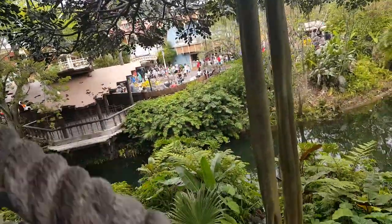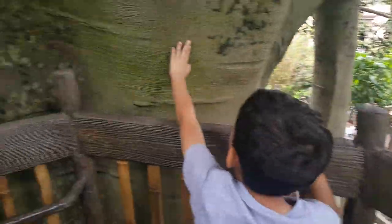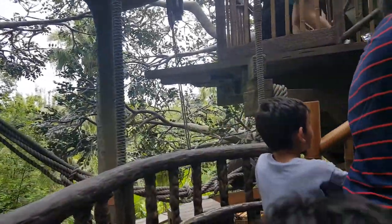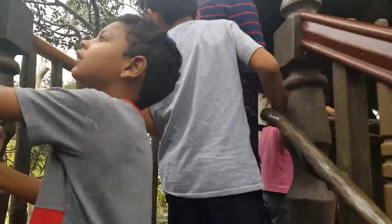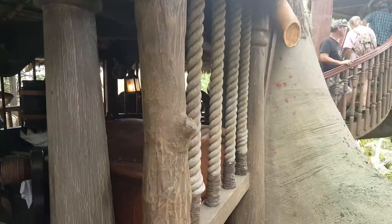We're getting a little bit higher, guys, in this treehouse — look at that! We keep going. Oh, there's a wall. Yeah, it's definitely not a regular trip. We almost made it to the top. We made it! There's a little house — what is inside here?